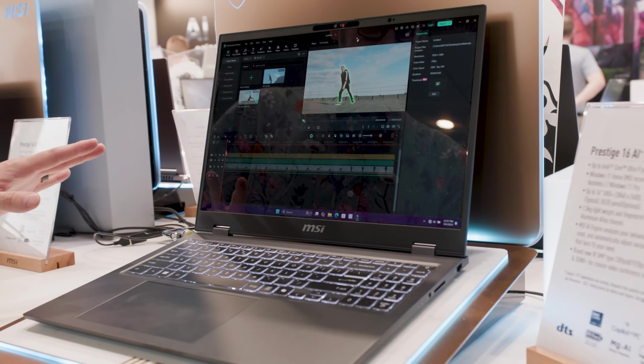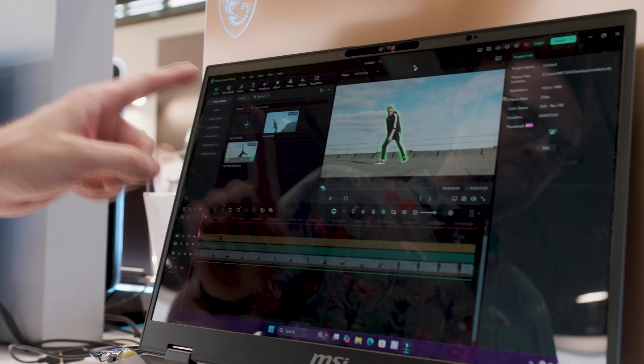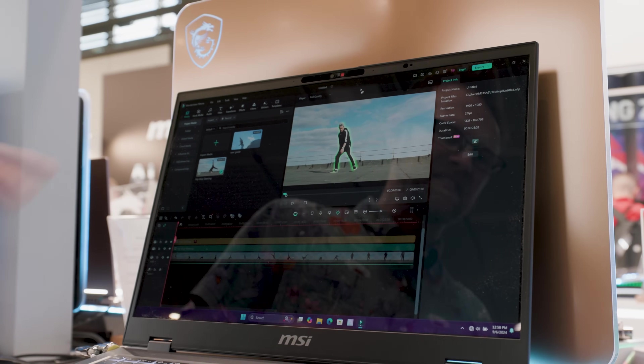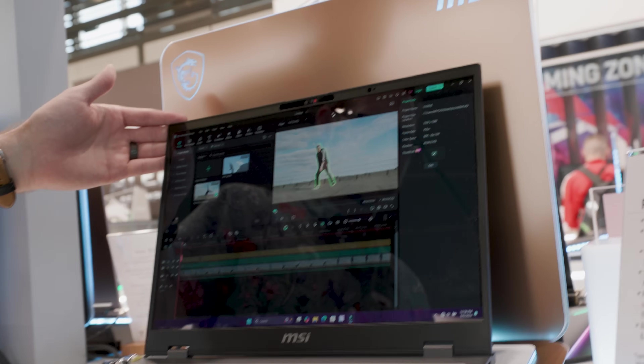This is up to a 16-inch UHD Plus panel, so it's technically 4K but a little taller — 16 by 10 — so the pixel count is 3840 by 2400. That is a lot of pixels. It has 100% DCI-P3 coverage, and it does have an optional OLED.